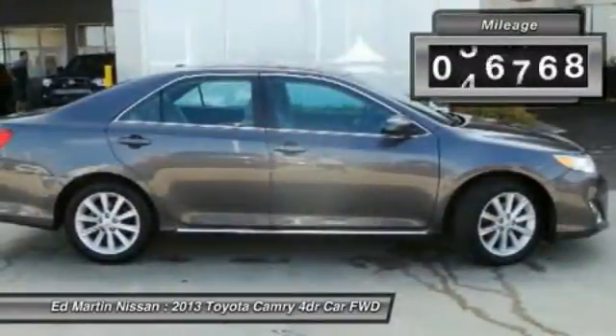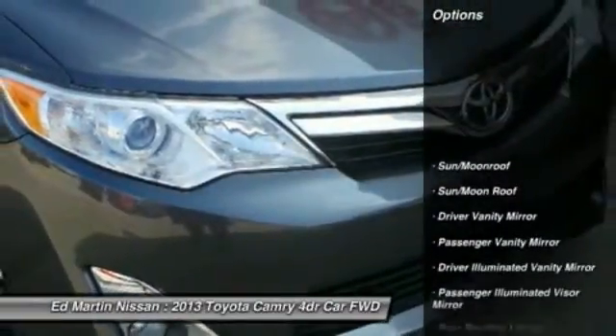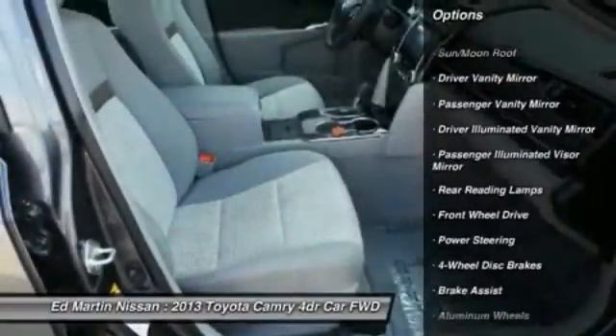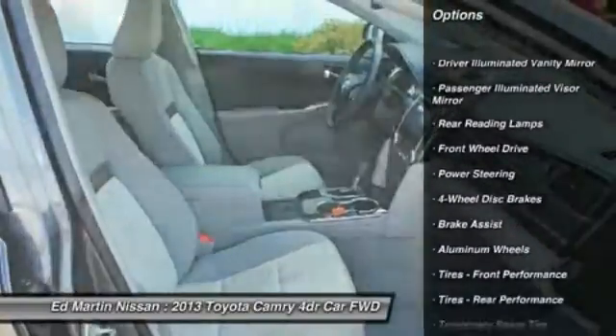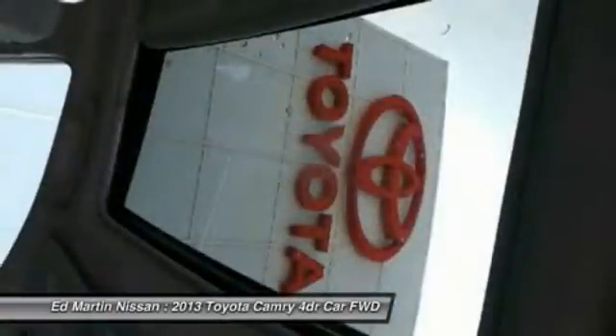This vehicle has less than 60,000 miles. Here are some of this vehicle's great options: steering wheel audio controls, keyless entry, anti-lock braking system, traction control, Bluetooth, leather-wrapped steering wheel, moonroof, power steering, adjustable steering wheel, and cruise control.